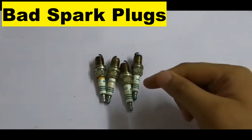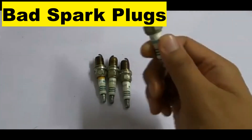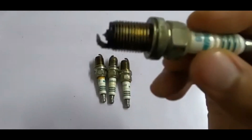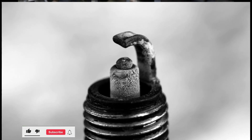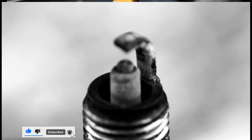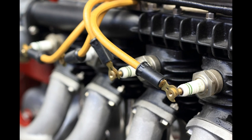Spark plugs are essential components in a gasoline engine's ignition system. They deliver an electric spark to ignite the air-fuel mixture in the combustion chamber, powering the engine. Regular maintenance is important to ensure proper function and prevent engine issues.